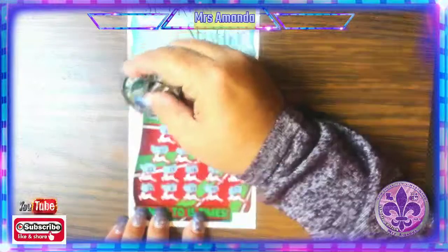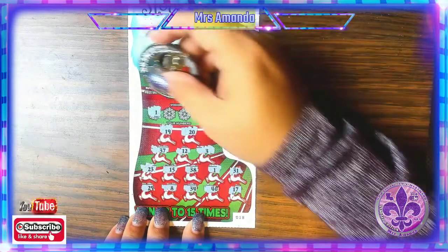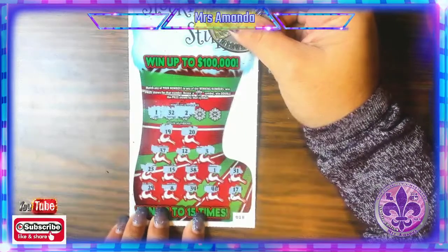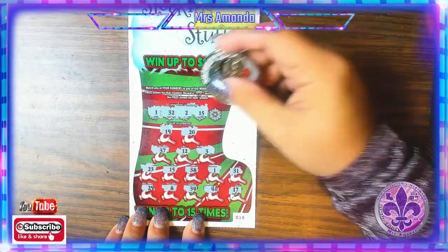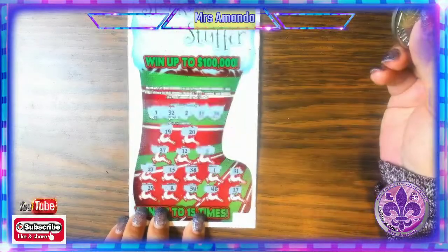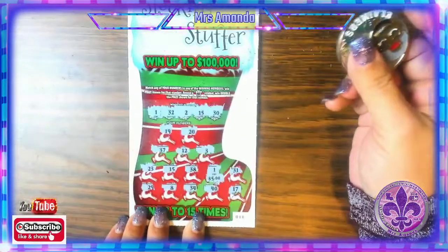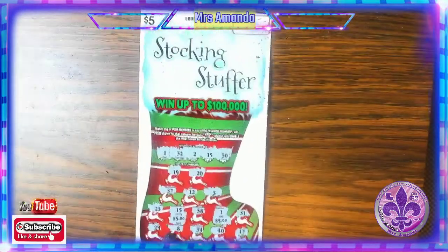Let's see if we can get a matching number. Number 1 — we have a match! We have a 1. Awesome. What about a 32? No. Number 2 — I see a 3, no match. 15 — we have a second match! Tots number 15 comes through. What about 30? I see 20 and 40, but no 30. So it looks like we just have the 1 and the 15. $5 and another $5. That's $10 — a break even on the Stock and Stuffer ticket.